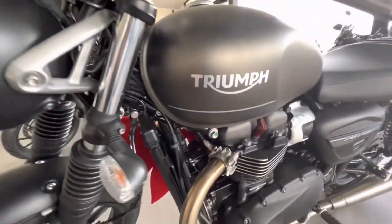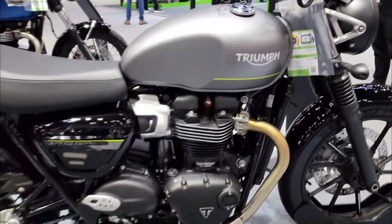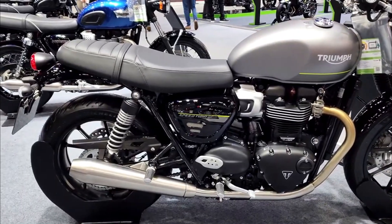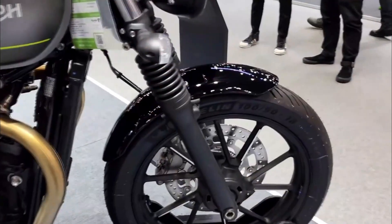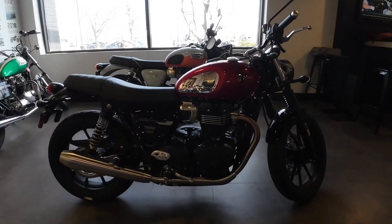The Speed Twin 900 is not a perfect bike and has some drawbacks to be aware of before buying. The weight is one concern — at 476 pounds dry, it is quite heavy for its class, and the weight can affect its agility and maneuverability, especially in tight corners or traffic situations.